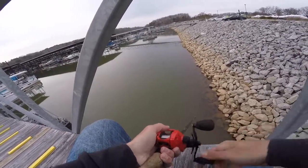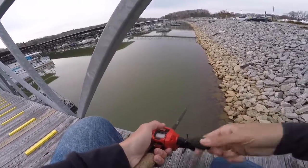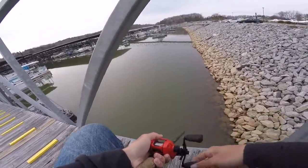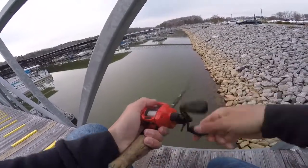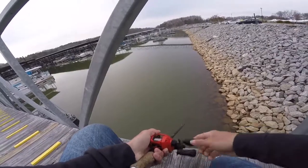Knocking those rocks is so important with a crankbait. I've seen a lot of people just throw a crankbait and reel it in without keeping contact with any rocks and hitting the cover they're fishing — that's probably the big key to a crankbait, keeping contact with that rock or bottom whatever you're fishing.